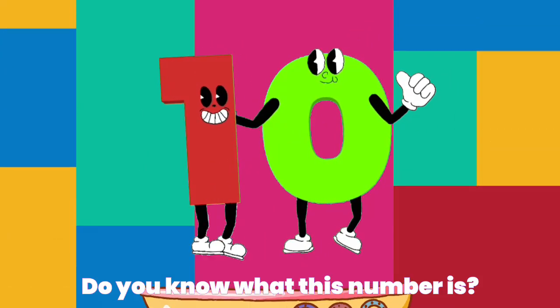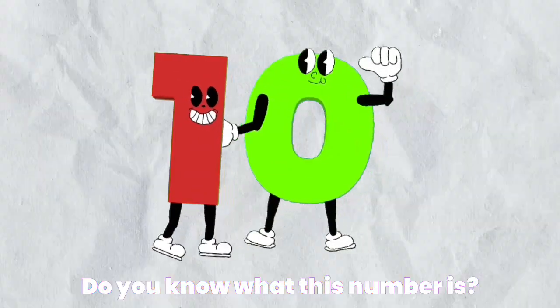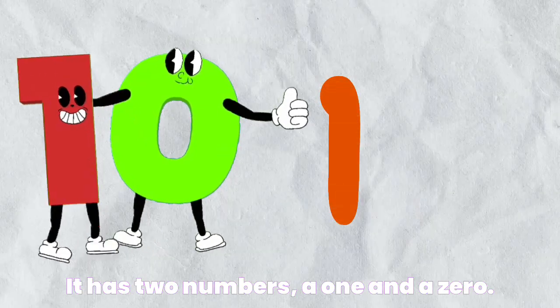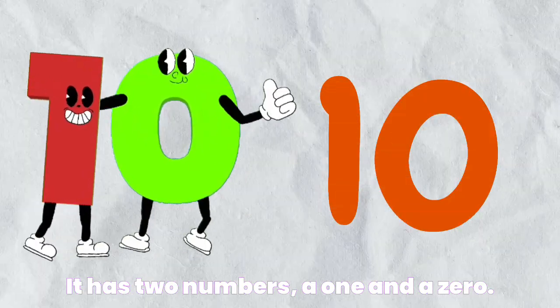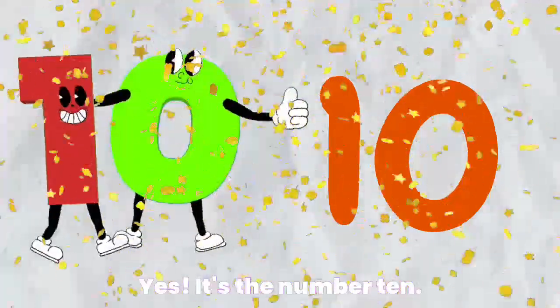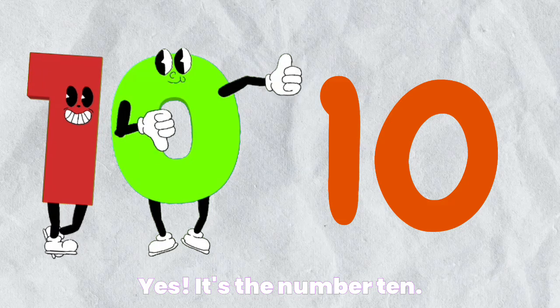Do you know what this number is? It has two numbers — a one and a zero. Yes, it's the number ten.